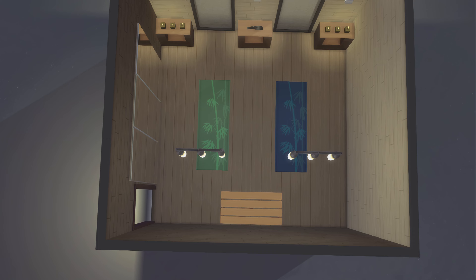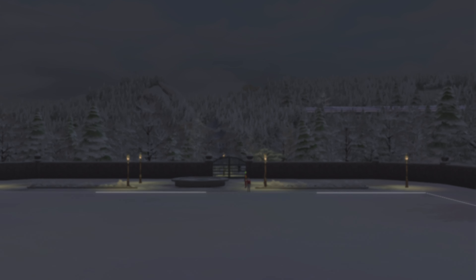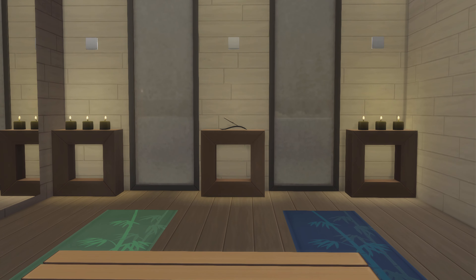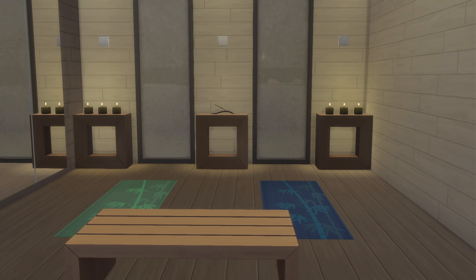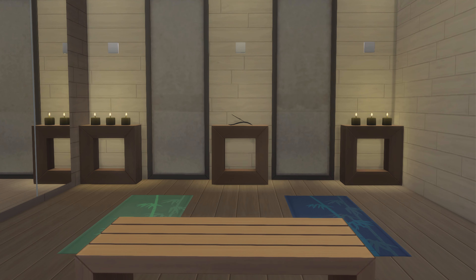Top down view. Not too shabby. That doesn't really feel that stylized to me though. I think we're going to go with that right there. Hopefully I'll catch you on the next episode and until then, later.